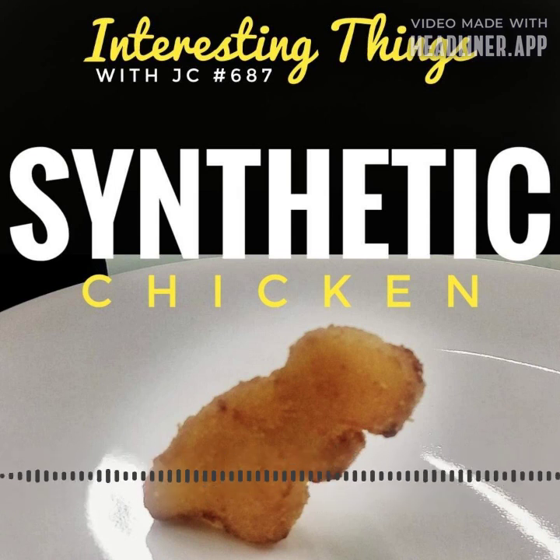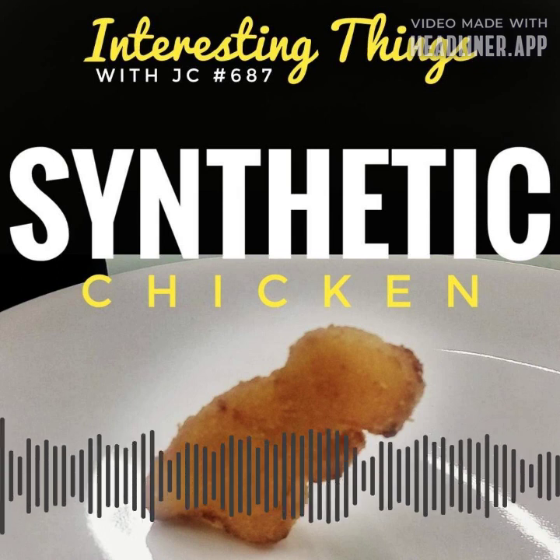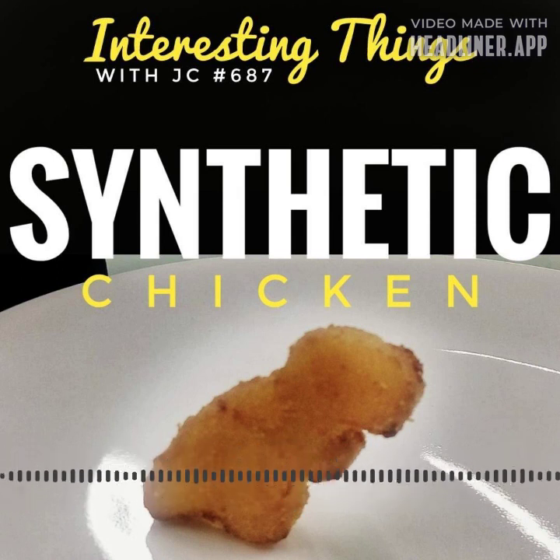As the number of cells grows, they differentiate — a process in which particular signals are sent to guide their metamorphosis into muscle cells, which are the main component of chicken flesh.